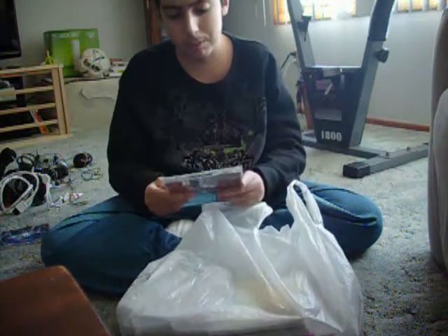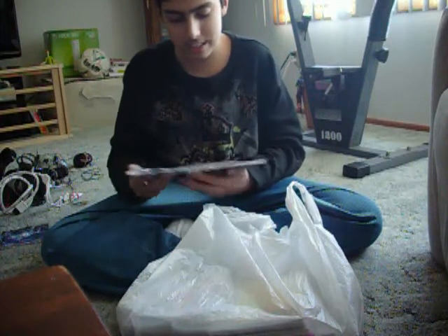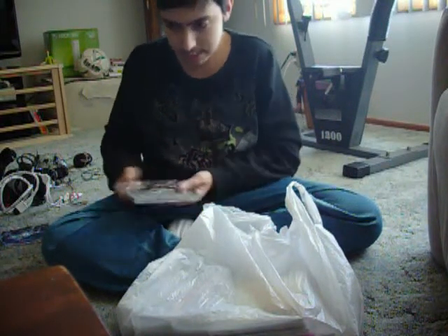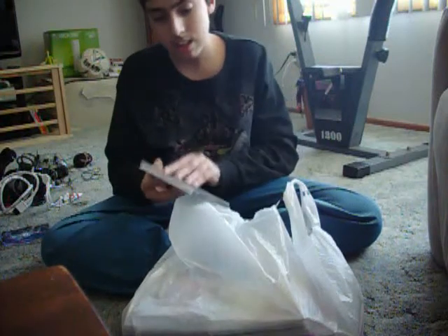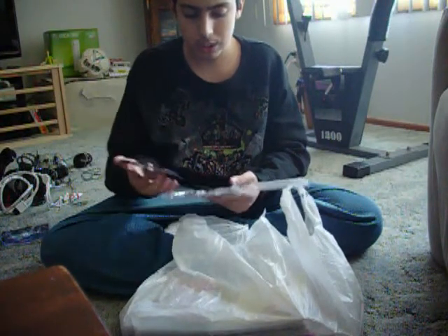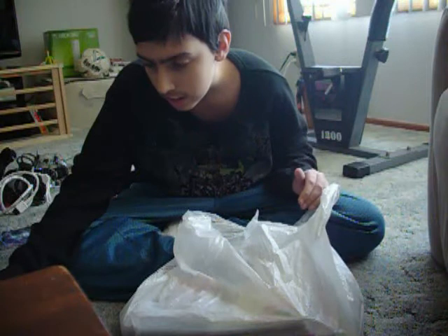Star Wars Episode 1: Jedi Power Battles — oh, this looks cool. Is this complete? Yes, it is — it has the disc inside. I can tell right away; I don't even have to look. The discs aren't scratched, but considering I got them all for 20 bucks. Small Soldiers — disc, case, no manual. We'll have to see, so we'll put it over here.